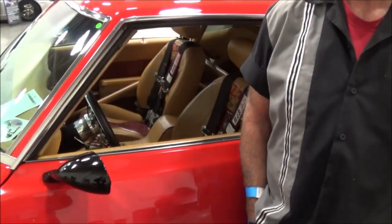Here we are at the Central Virginia Auto Show with the owner of a 1969 Camaro Z28. How are you doing, sir? I'm good. What's your name? David Burrows.